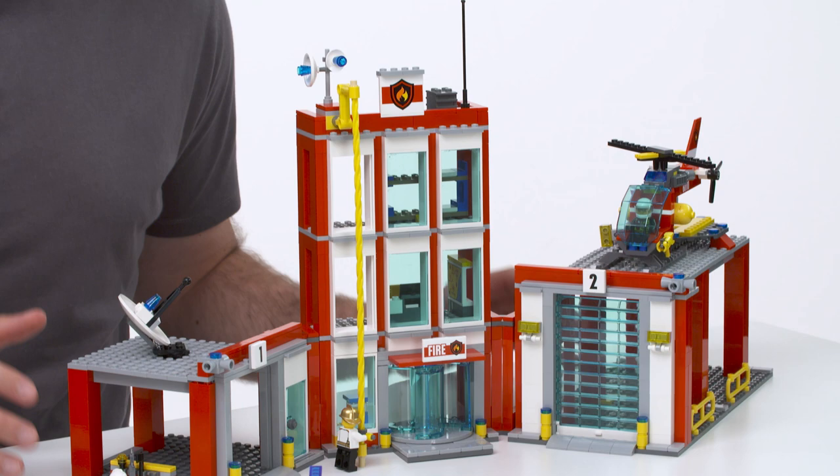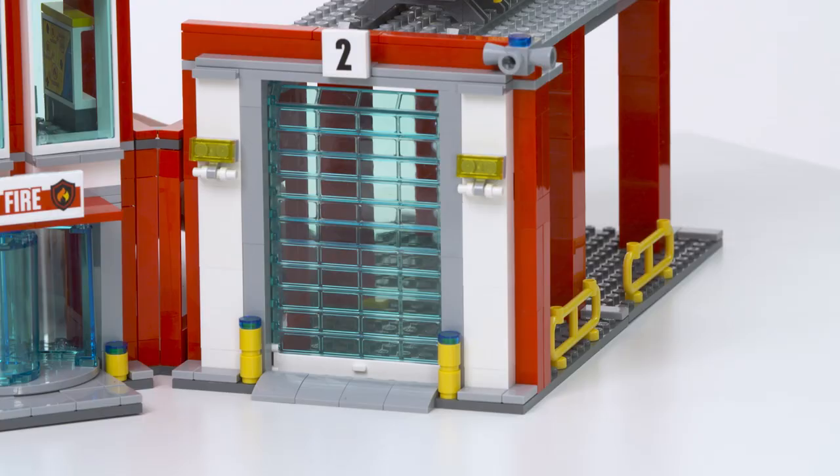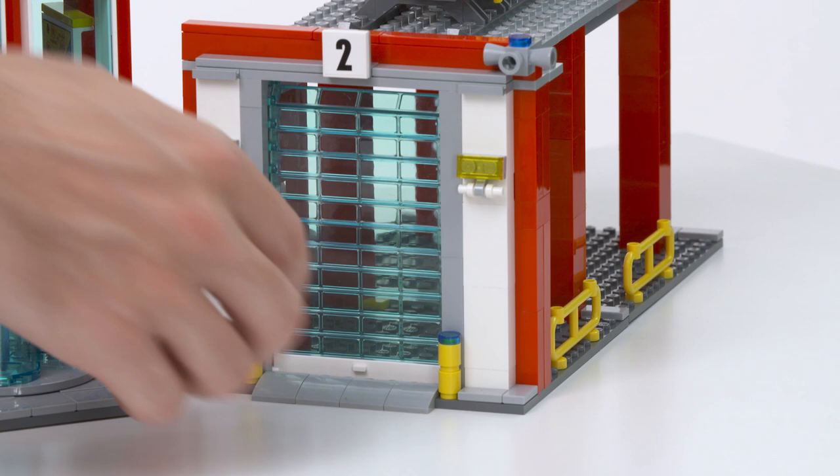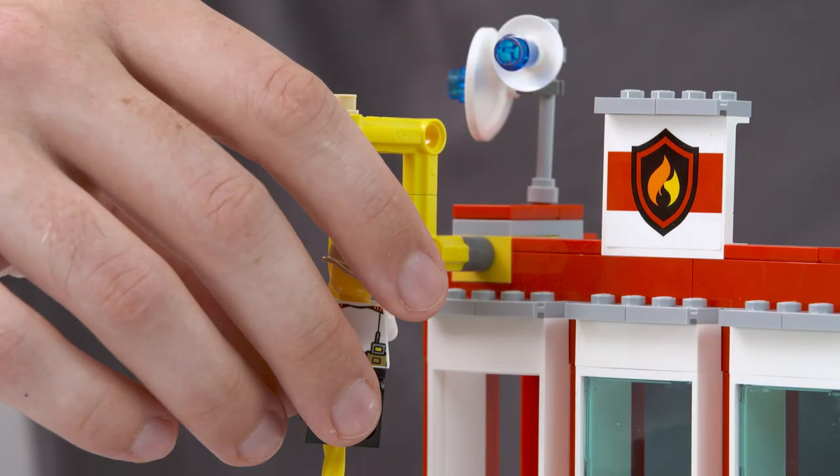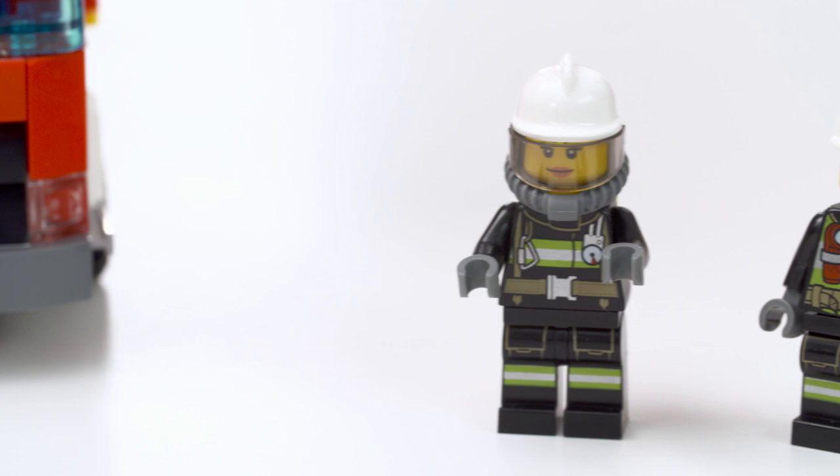The Fire Station has two garages and a firehouse in three modular sections which kids can build into nine different building combinations. That's hours of fun. And of course the fire pole, which the minifigures will use to whizz out of the station when the alarm sounds.